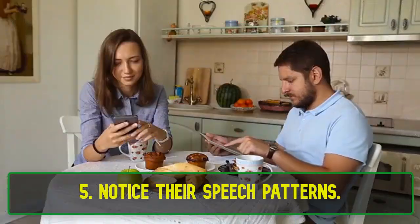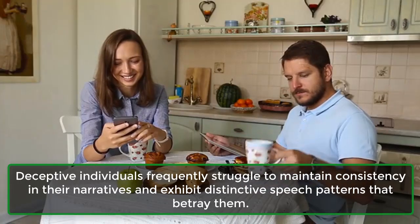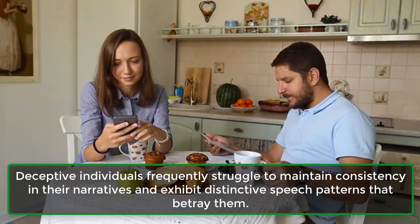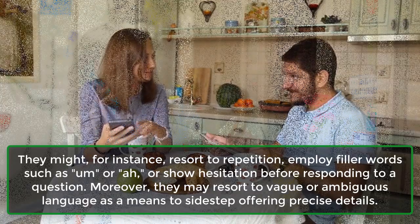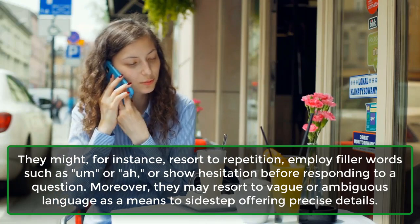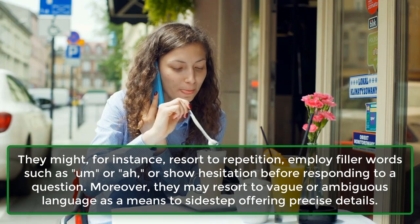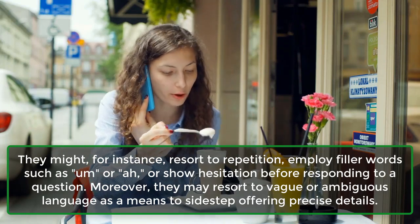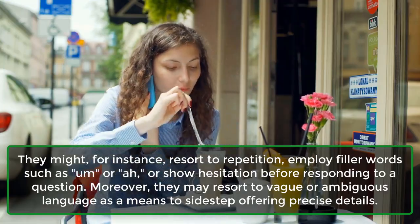5. Notice their speech patterns. Deceptive individuals frequently struggle to maintain consistency in their narratives and exhibit distinctive speech patterns that betray them. They might resort to repetition, employ filler words, or show hesitation before responding to a question. Moreover, they may resort to vague or ambiguous language as a means to sidestep offering precise details.